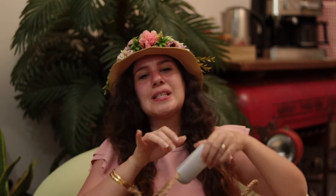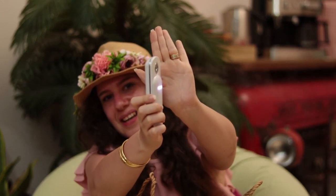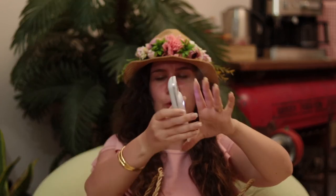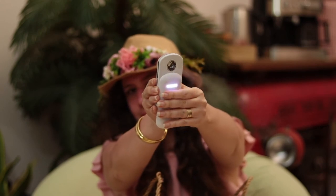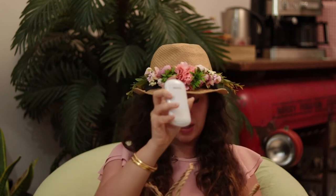Next is this cool little face mist gadget. It gives you a cold air mist — I put rose water in it. You put in the batteries, put in your water, and you've got it. I love beauty gadgets and kitchen gadgets, and this is one I'm in love with.